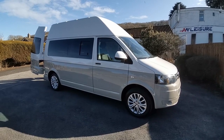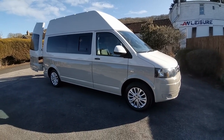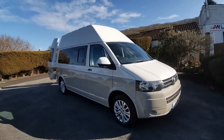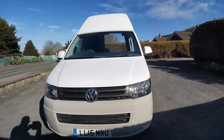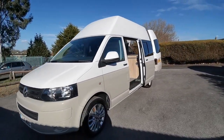Finished in candy white over ascot grey, with a brand new set of 17 inch VW alloy wheels and tyres. This van presents beautifully with rear tinted privacy sliding side windows, all colour match bumpers, and a high top roof — so no need to lift up when camping, and the high top is easier to work with than the pump top.